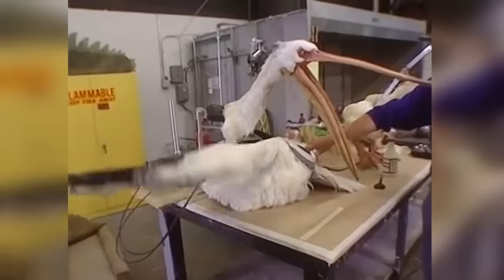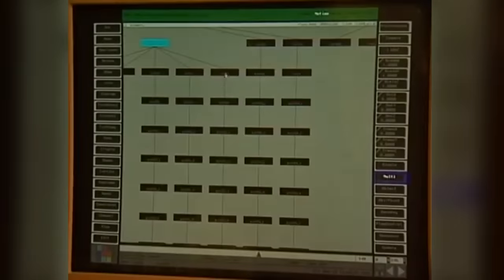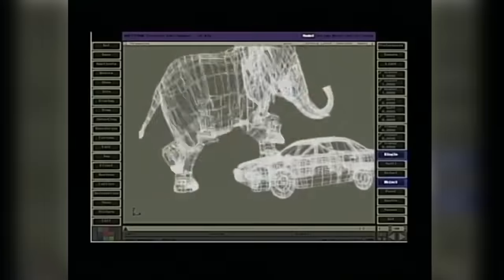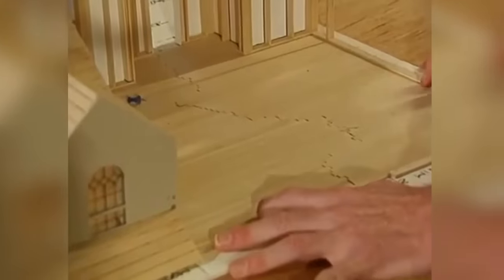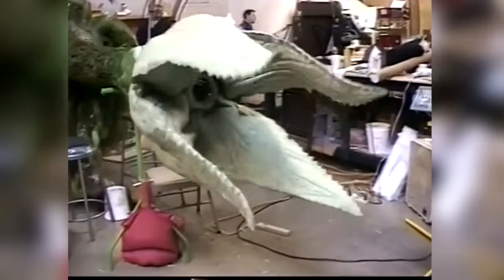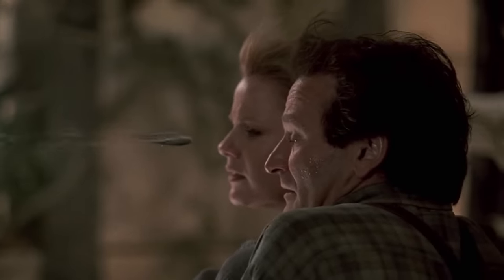Not only did Jumanji have more puppets and animatronics than Jurassic Park, but it also had over double the computer effects — more than 12 minutes — and a much wider variety of styles of effects. In this video we're going to explore some of those detailed models and sets, complicated puppets, animatronics, and what you could call 'plantatronics,' and some incredible digital effects.